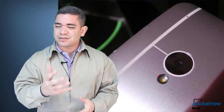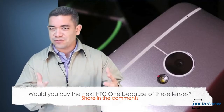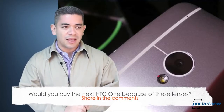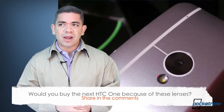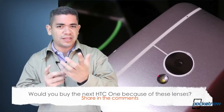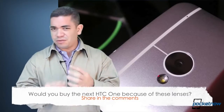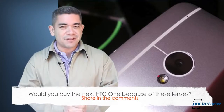That leads us to the question of the day: would you be compelled to buy an HTC One next year — or whatever they're going to call this phone — if they brought interchangeable lenses? In my case, this is one thing that I've wanted for the longest time, but I would rather something that is not so cumbersome. Probably we have this case where you can adapt these lenses, and whenever you need them, you just pull them out and swap them — something really simple. But leave us a comment down below.